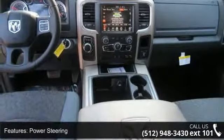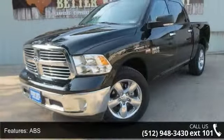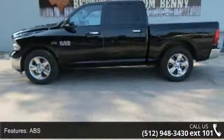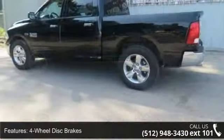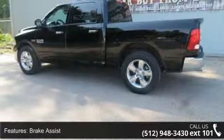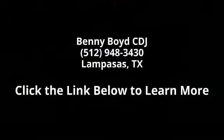1 year SiriusXM Travel Link service — for details go to driveuconnect.com. GPS Navigation, Uconnect Access 8.4-inch Touchscreen Display, Uconnect Access 1 year trial, Remote SD Card Slot, SiriusXM Traffic 1 year real-time Traffic Service.